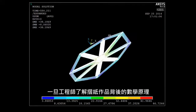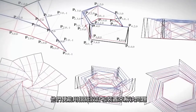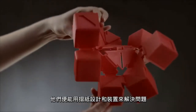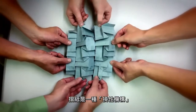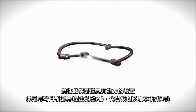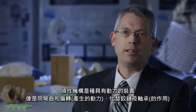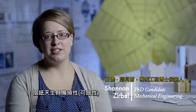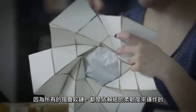Once they understood the mathematics behind the art, engineers could use origami designs and movements to solve problems. In engineering terms, origami is a compliant mechanism — a device that gets its motion from things like bending and deflection instead of hinges and bearings. Origami by nature is compliant because all of those folding hinges rely on the flexibility in the paper.